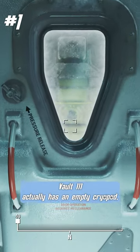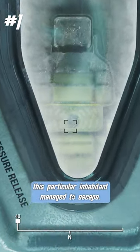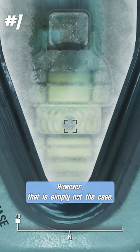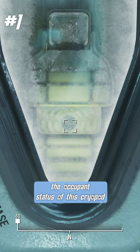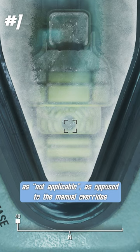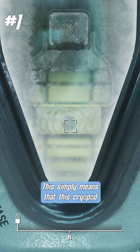Vault 111 actually has an empty cryopod, which might imply that this particular inhabitant managed to escape. However, that is simply not the case. The Vault 111 monitoring terminal lists the occupant status of this cryopod as 'not applicable,' as opposed to the manual overrides being engaged. This simply means that this cryopod was never filled in the first place.